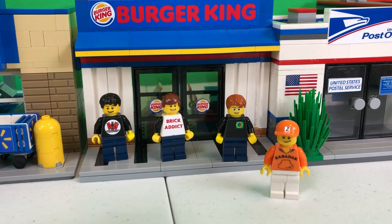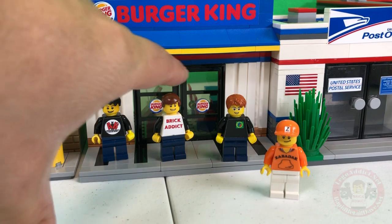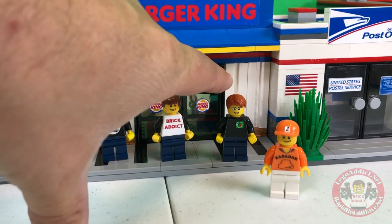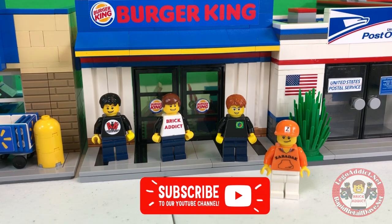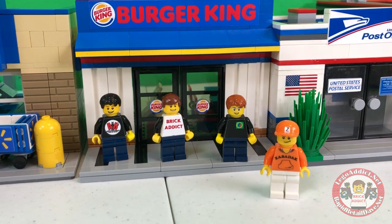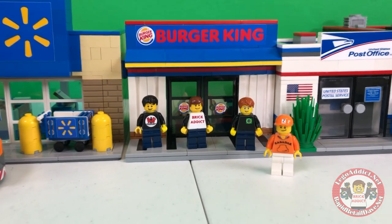And now we've got Brad Nevin from Animated Bricks, Brick Addicts, myself, Darryl from Bevan's Bricks, and Zabadek, who arrived late — but that's okay, we won't hold it against him. We're just happy he's not on a crutch anymore, so hopefully he doesn't fall down. All right, let's go inside because I'm starving.